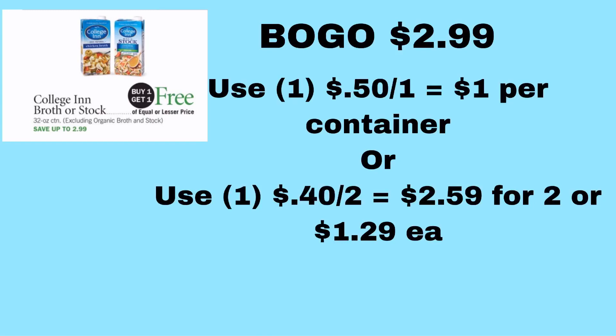College Inn broth or stock is on BOGO for $2.99. There were some regional coupons — my region got a $0.50 off one coupon usable up to four times. Since they're on BOGO for $2.99, that makes them $1.50 each, and using the $0.50 off one coupon makes them $1.00, which is really comparable to the Walmart brand — a good stock-up item. There's also a $0.40 off two any 32-ounce in the 1/6 SmartSource, which would take the $2.99 down to $2.59, making them $1.30 each — still a decent deal.